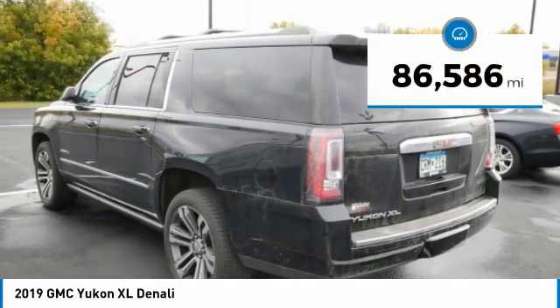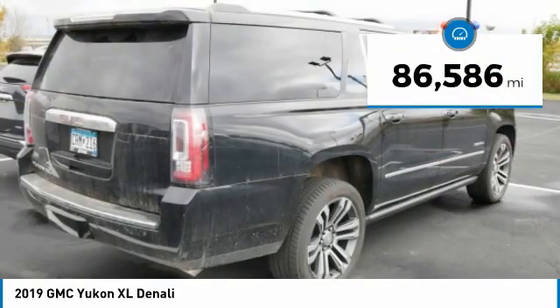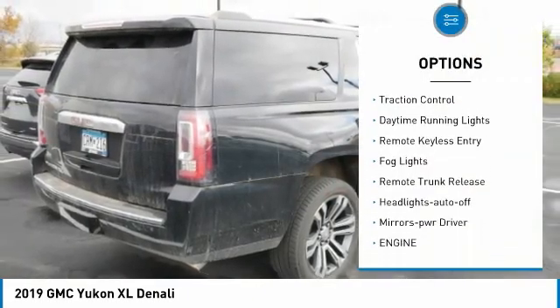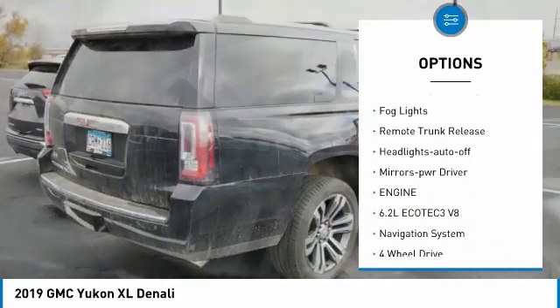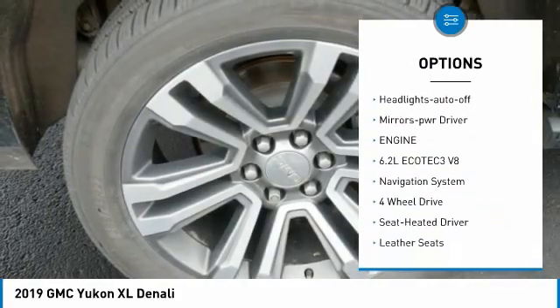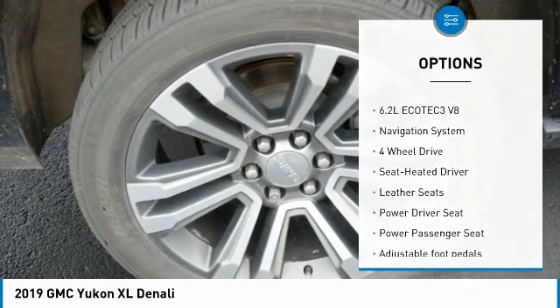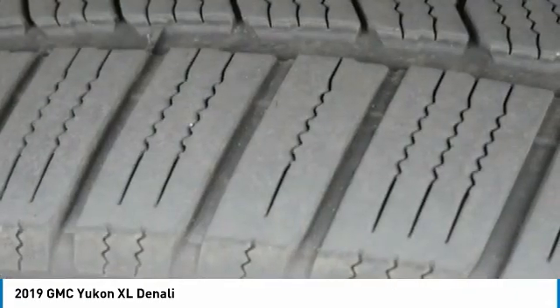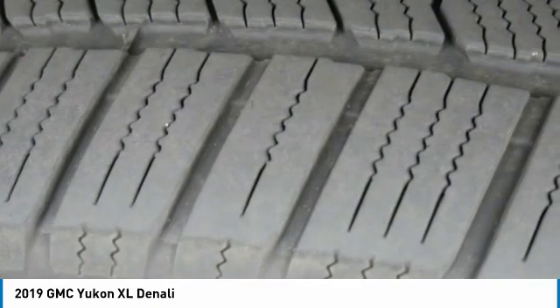This vehicle has less than 90,000 miles. Here are some of this vehicle's great options: towing package, running boards, heated side mirrors, traction control, daytime running lights, remote keyless entry, fog lights, remote trunk release, auto off headlights, and power driver mirrors.